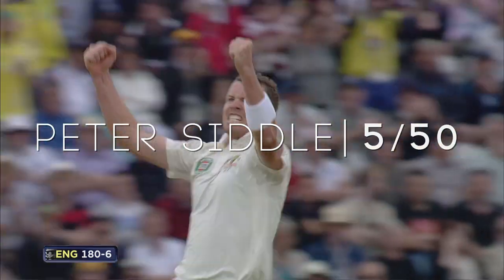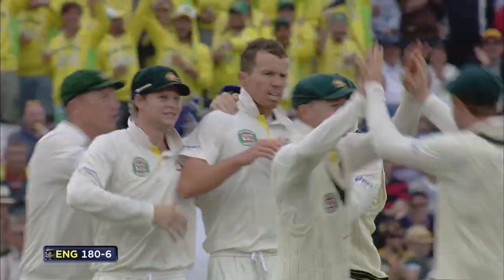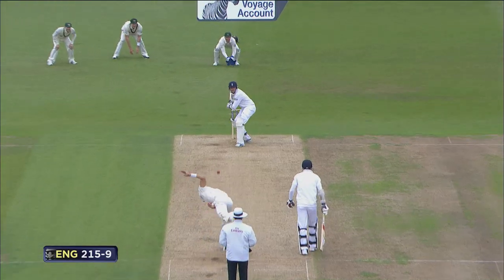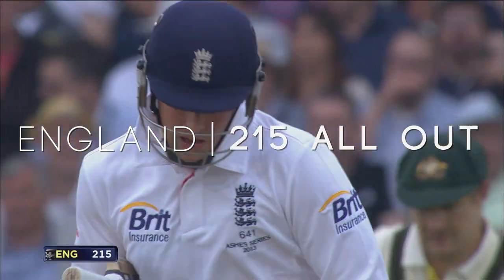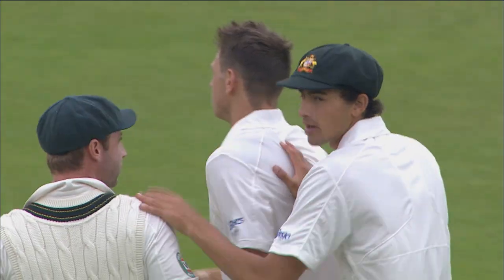Five wickets for Peter Siddle. A real loose shot from Matthew Prior. That's out, and that's the end of England's innings. Brilliant from Australia. A real soft end to Graham Swann's spell at the crease.